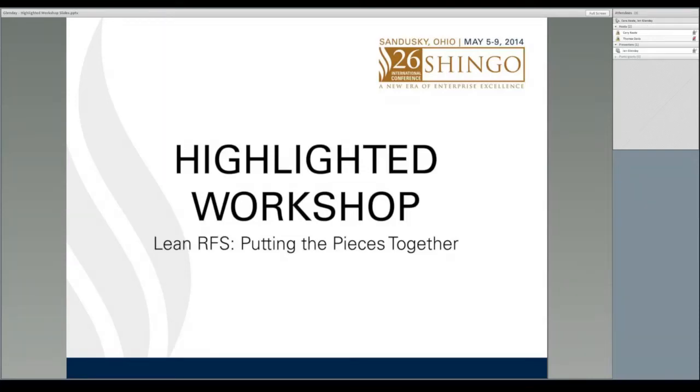Hi, I'm Cory Keat with the Shingo Institute, and I'd like to thank you for watching this 26th International Shingo Conference Workshop Preview. Today we are highlighting one of our half-day workshops, LeanRFS, Putting the Pieces Together with Ian Glenday.